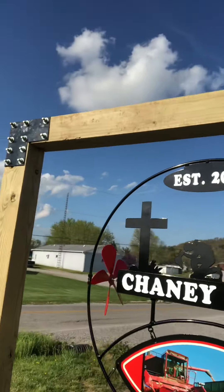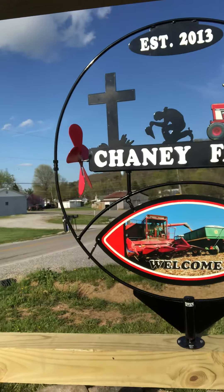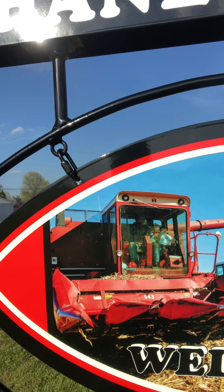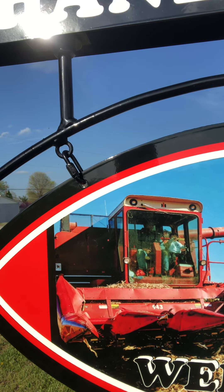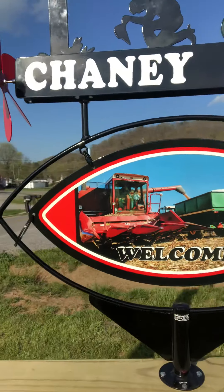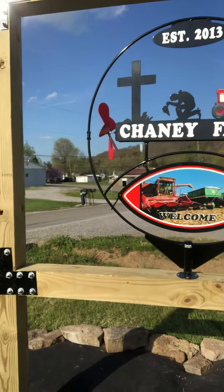Here's the other side of the sign. Ladies and gentlemen, if you look close, you can actually see me and my son — me and Tase — in the combine in that picture. So everyone, welcome to Cheney Farms.